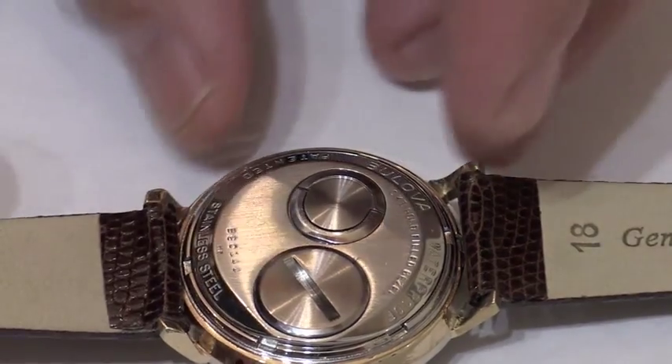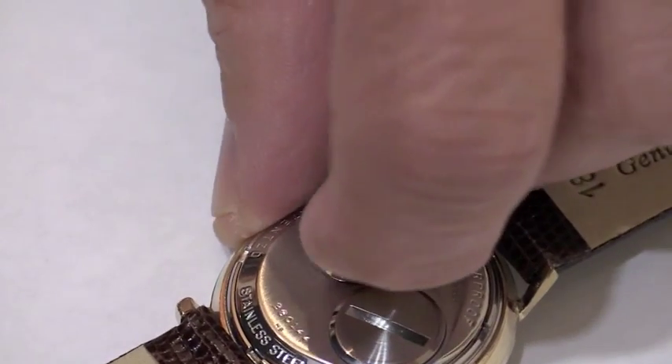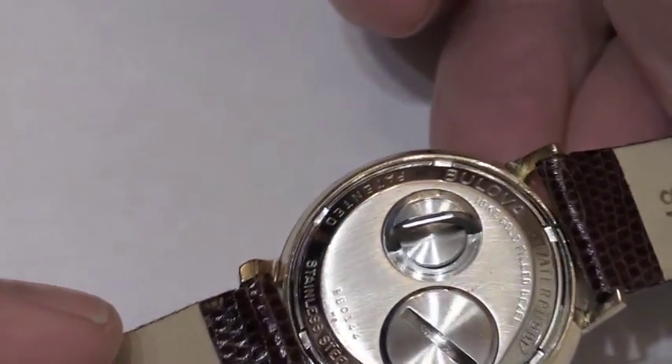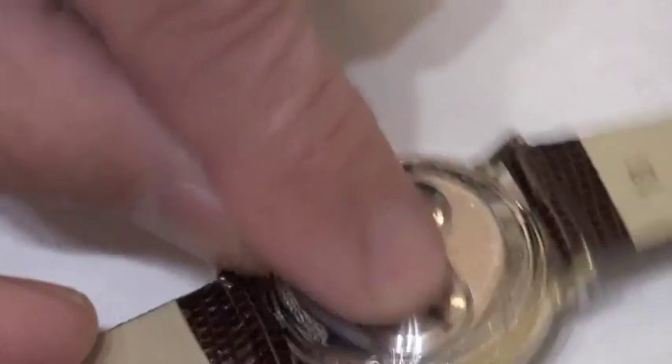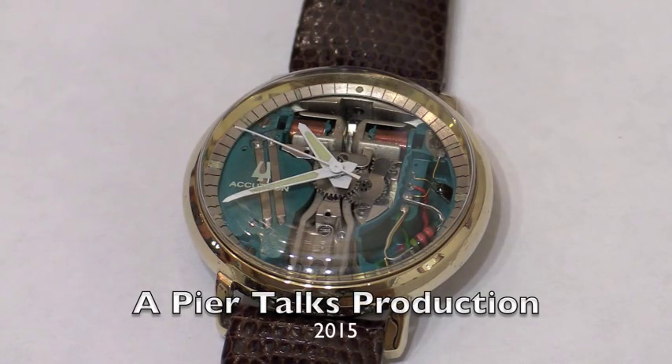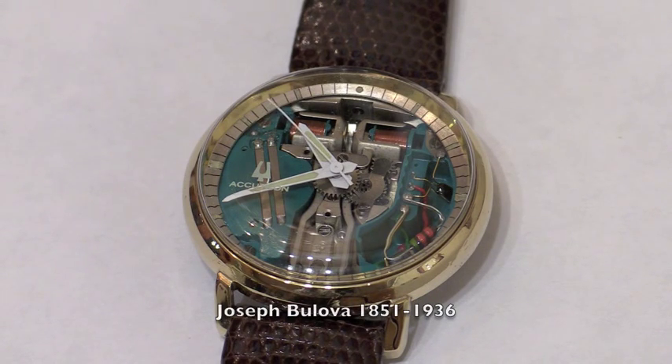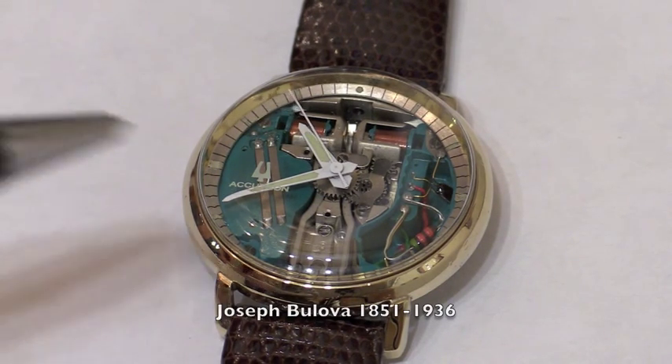The Accutron has no crown. Hand setting and battery replacement is accessed on the case back. Bulova was founded and incorporated as the J. Bulova Company in 1875 by Joseph Bulova. The Accutron was created by Bulova.